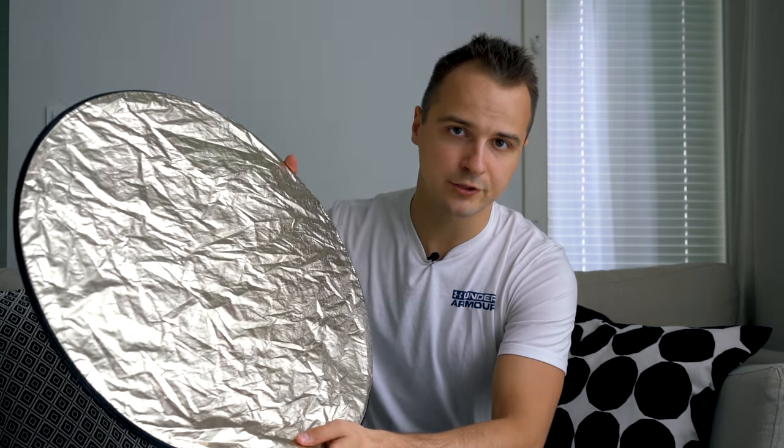At number four we have a foldable reflector and diffuser. These are super cheap, they weigh nothing, and they can make all the difference in your videos and photos. Basically a reflector is a reflecting surface that can bounce and guide light to fill in shadows that otherwise would be too dark. This one has a golden side to get a warmer look and a silver side to get a cooler look. And if I remove this shiny cover then I can make the harsh sunlight go through this semi-transparent diffuser to create a much more flattering and soft light instead.